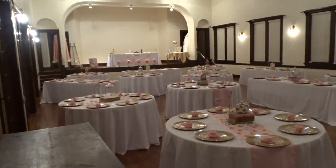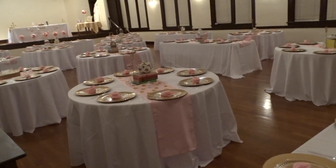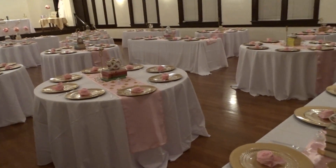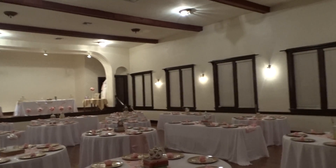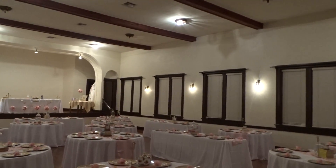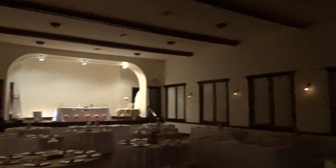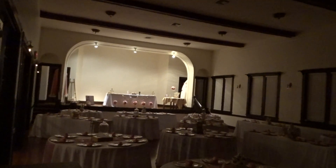I just want to show you what the setup looks like. This is at a woman's club that was built in the 1920s. It has wooden floors and it's just gorgeous. Watch the lights — look how pretty. The stage lights are dimmer too, of course.